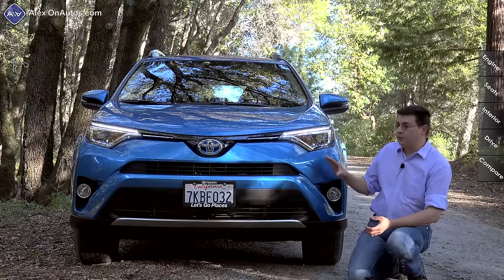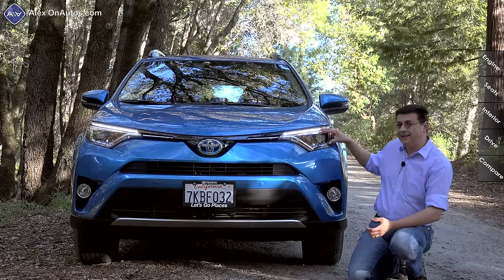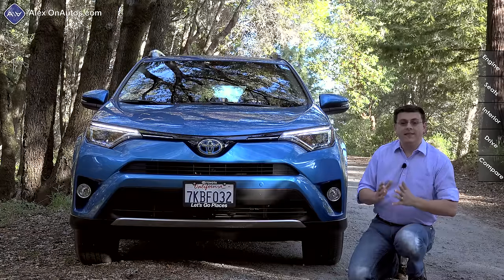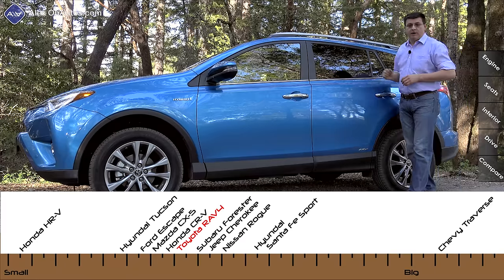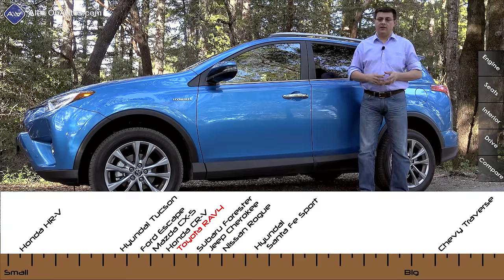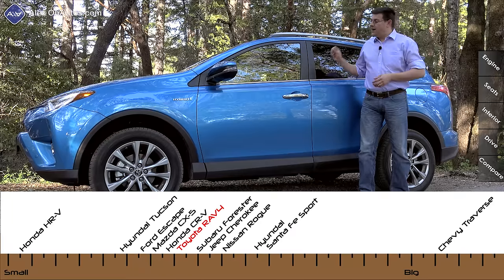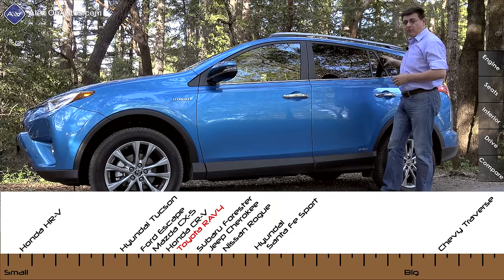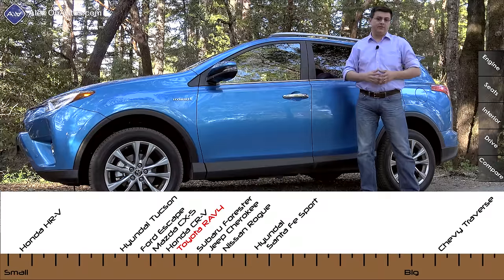The first thing to know about the hybrid RAV4 is that it comes only in two trims. We're looking at the Limited trim right here, which means we do have full LED headlamps. There's also an XLE trim — sort of the midline trim in the RAV4 — which comes with halogen headlamps. This isn't just one of the most efficient compact crossovers out there; it's also one of the largest at 183.5 inches long, a decent amount larger than the current Hyundai Tucson.